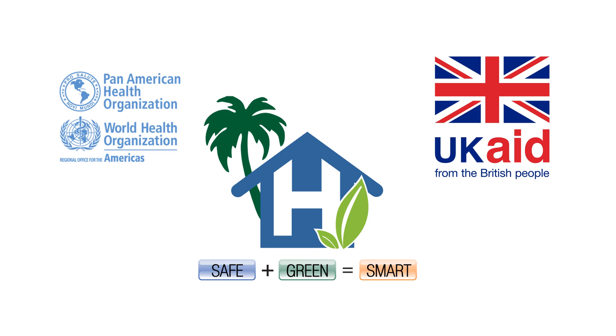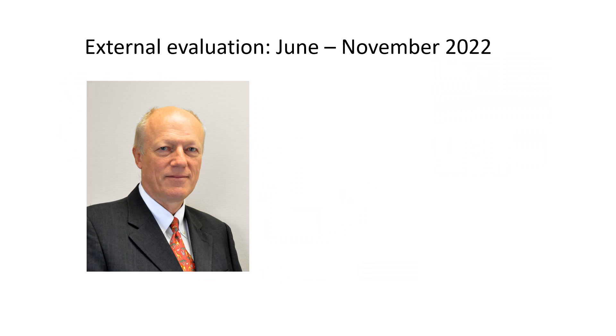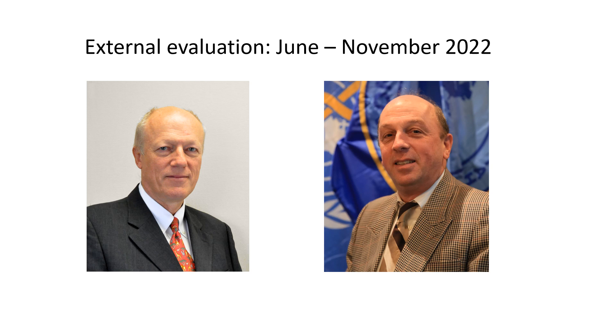The Smart Health Facilities Project was a £46 million seven-year project funded by the British Government and implemented by the Pan American Health Organization in conjunction with the Health Ministries of seven Caribbean countries. My name is Julian Murray, and this short video is based on the external evaluation of the Smart Project conducted by myself and by Dr. Jean-Luc Poncelet in the summer of 2022.